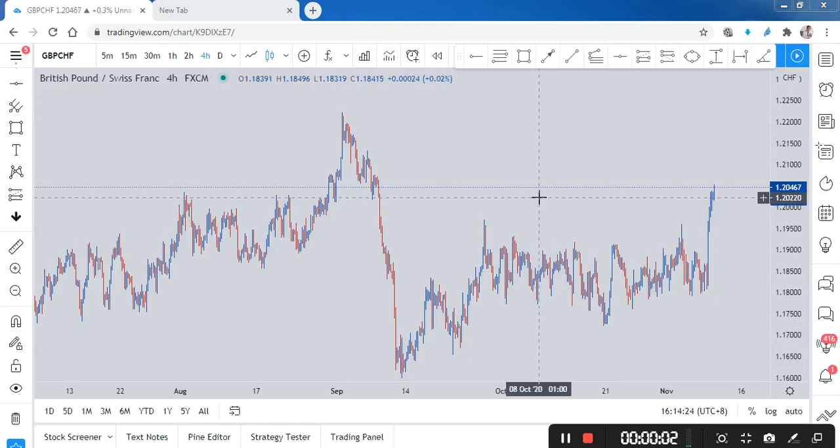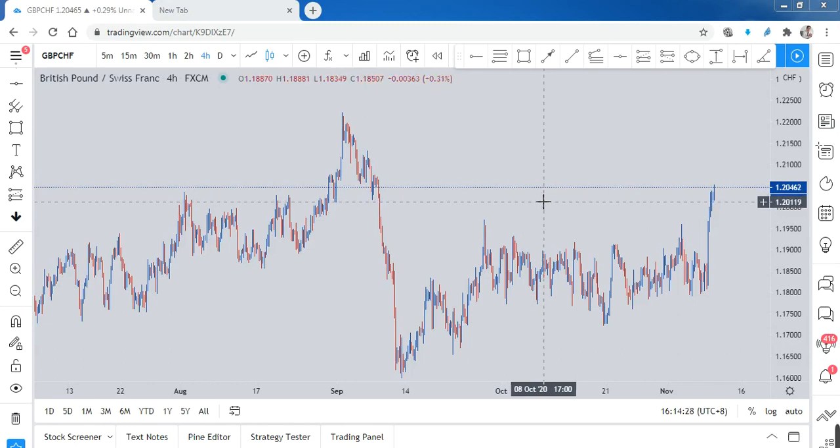Hello guys, welcome back — good morning, good afternoon, good evening, or good night, no matter where you are. Welcome back to AWMFX. Today I'm going to share a potential trade — maybe not one, maybe not two, I'm not sure. Let's look at it.